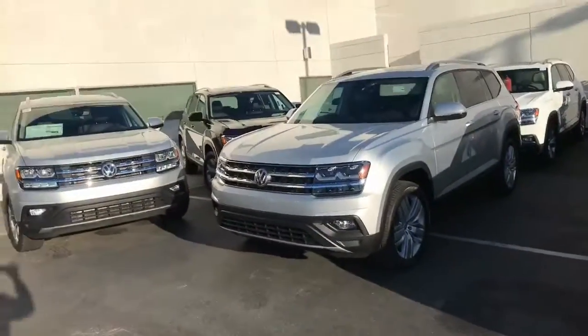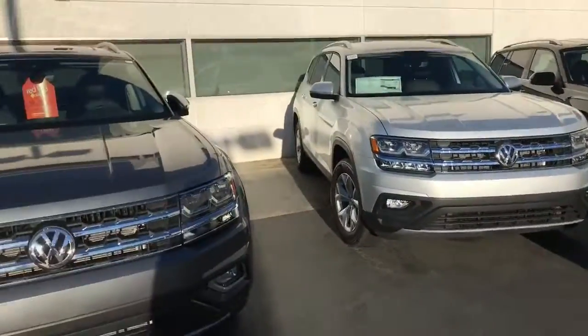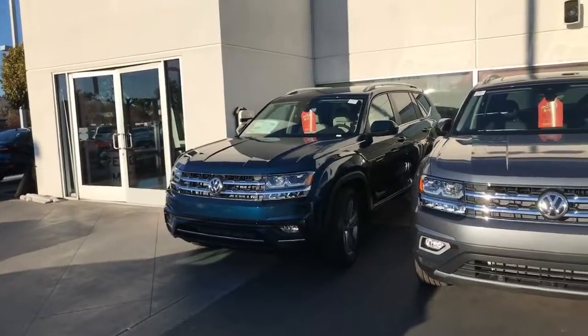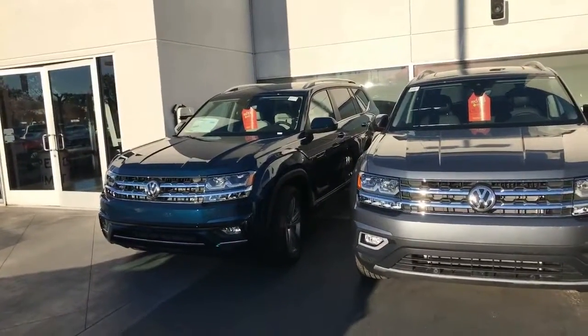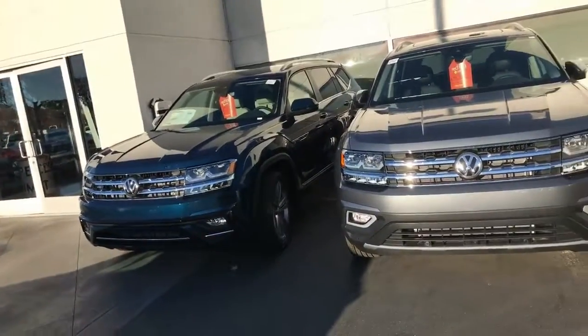I am the only dealership in the area that will tell you up front that yes, you can get a discount on the 2019. I have a new SE — this is what you're looking at right now. This is an SE R-Line of Technology. Prior to the 2019 model, you could not get a sunroof. Now you can. This particular one has a sunroof and I have at least four in stock.